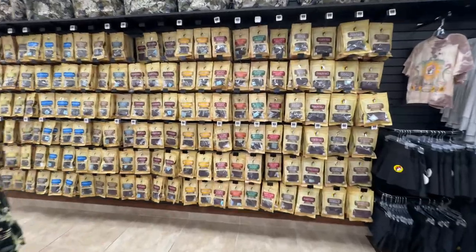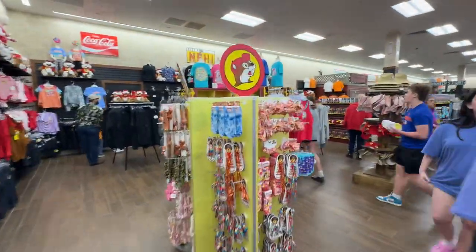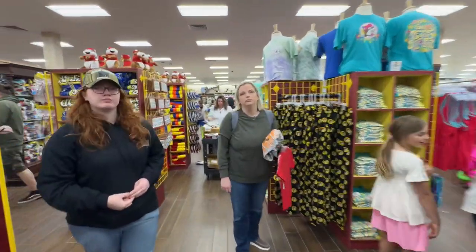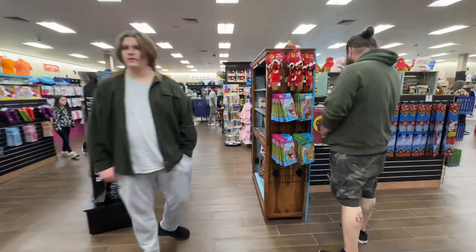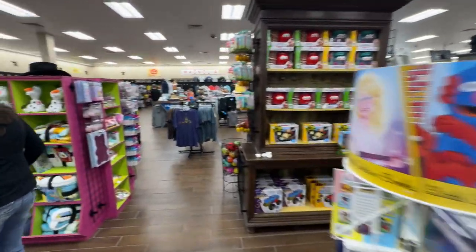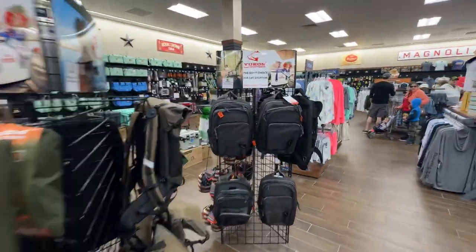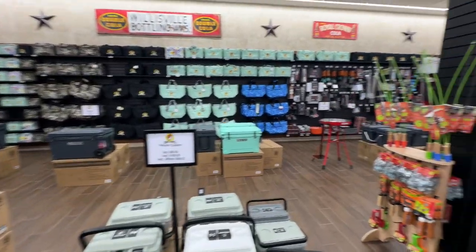There's another wall of jerky. Then we get into a clothing section with toys and knick-knacks. Backpacks — which I'm especially interested in — coolers, and fishing gear.